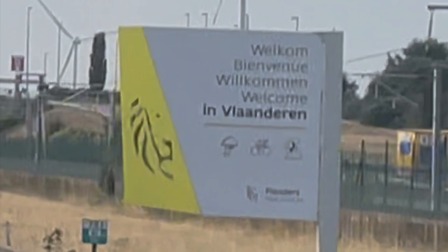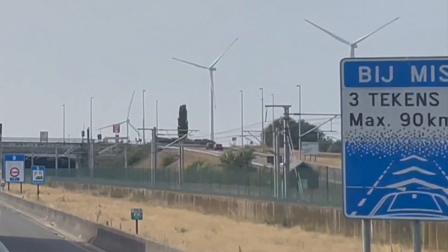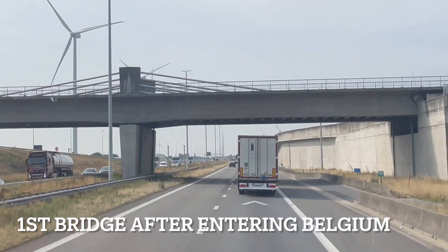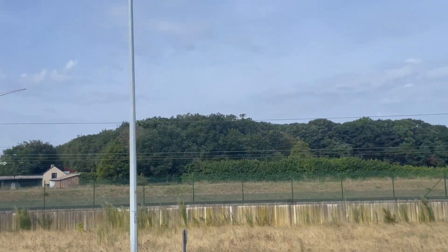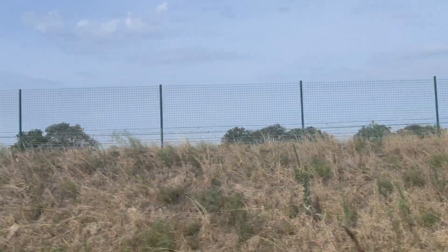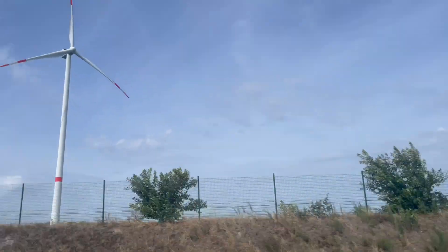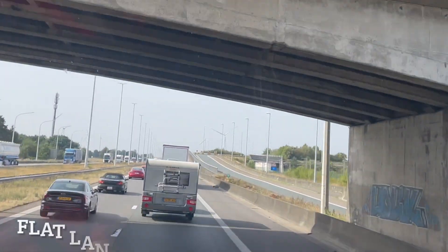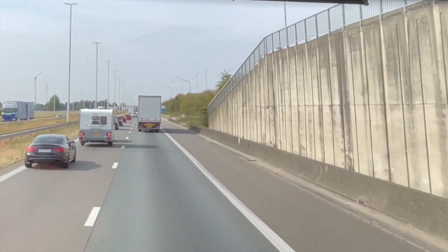Welcome to Belgium. We just entered Belgium through Flanders, or Vlaanderen — the Dutch-speaking northern portion of Belgium. Belgium has a more varied landscape compared to the Netherlands. Here you'll notice a flat terrain similar to parts of the Netherlands. Flanders is known for its fertile plains, agricultural fields and charming towns.